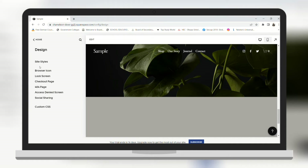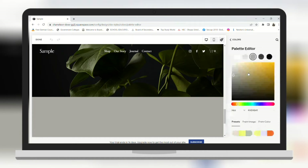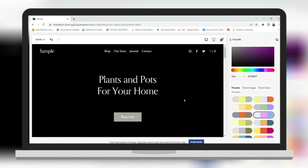Now in order to change the design, click on Design and then go to Site Styles. Here we can change the color of our website. Below we have some preset color templates, and I can choose any one I want.